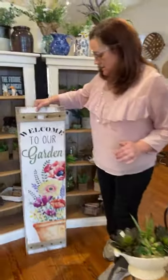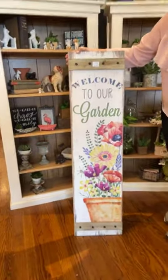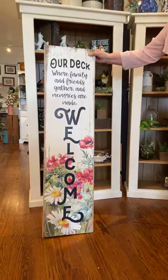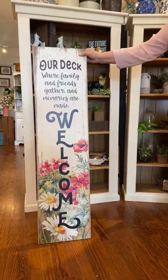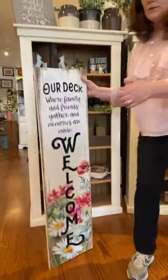We've got another one of these porch signs that's two-sided. This side says 'Welcome to our garden' with lots of florals, very bright and beautiful. On the other side: 'Our deck where family and friends gather and memories are made.' I love that side — it also has 'Welcome' on it. So cute.